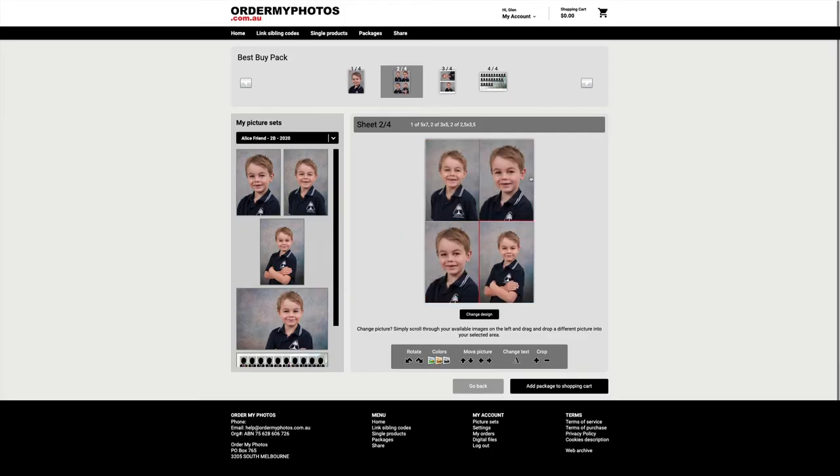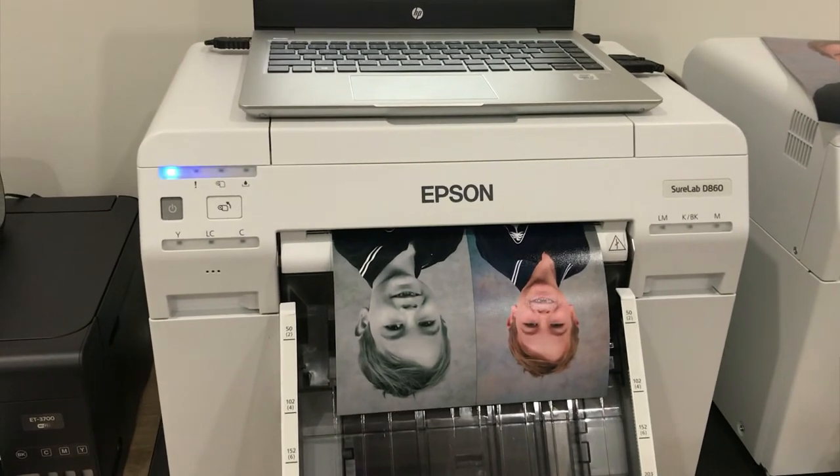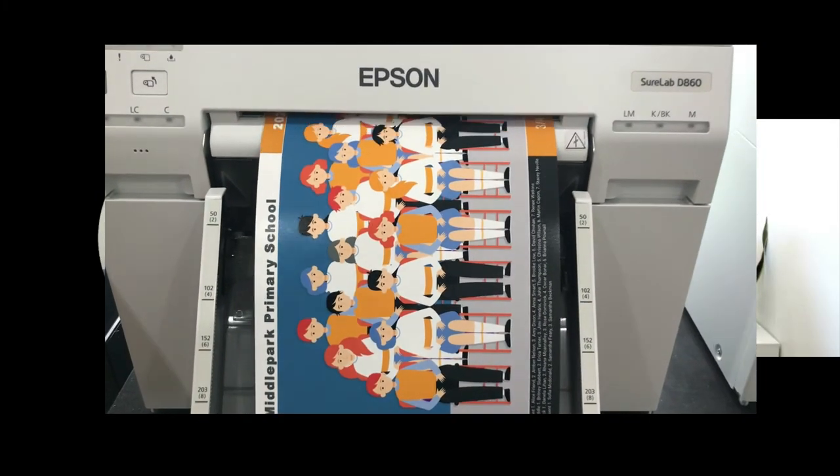Now, with the dynamic systems in place, an end user — a parent — can choose from multiple templates and put different images of their children, with names and school logos automatically pulled in. That generates a bespoke job just for them. When it gets to the print production side, you just go through the print process as normal, the prints come out, you package and send them off. It gives photographers a lot of versatility to offer many different packages.